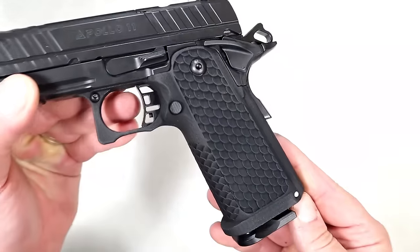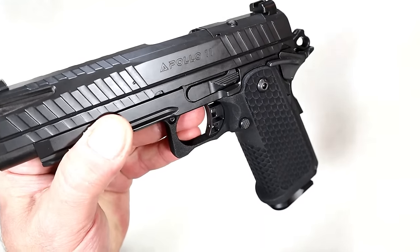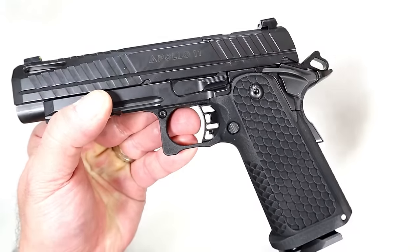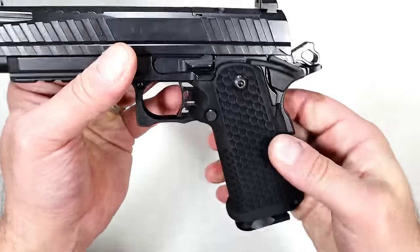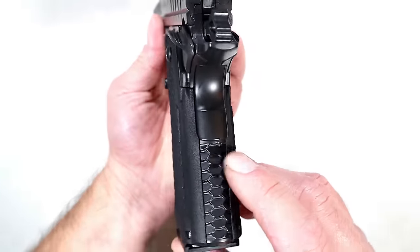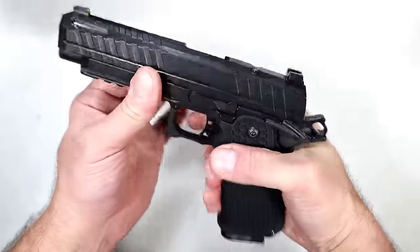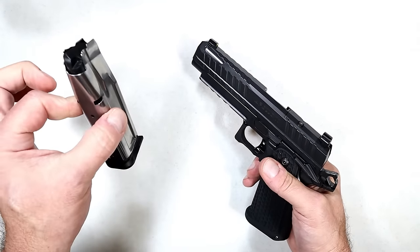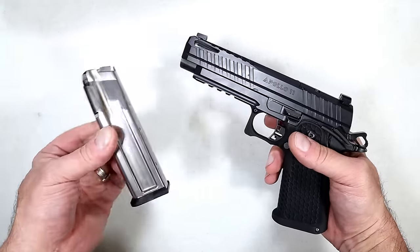Check out that grip — it's a form of polymer and it feels great in the hand. It has a really nice scalp-like texturing throughout, a flat mainspring housing, and it's a beautiful looking and feeling grip overall. It ships with a 17-round magazine made by Live Free Armory. Other mags will be available, but for the $979 it ships with one 17-round magazine.